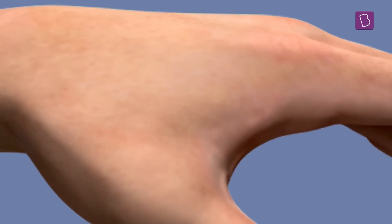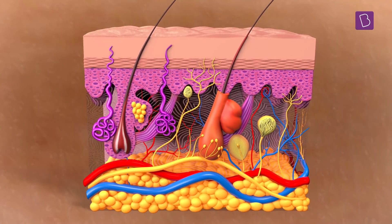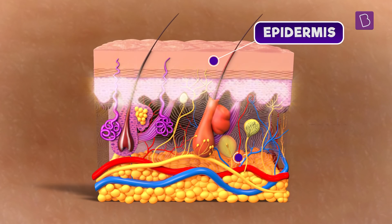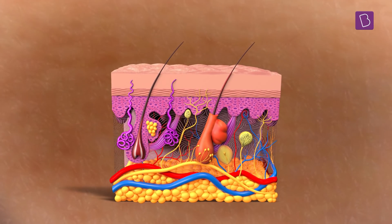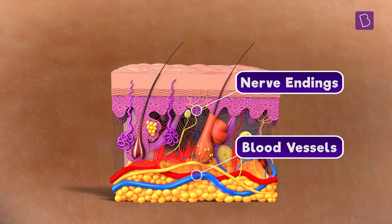To understand this, let's dig deeper into our skin. Our skin is quite complex and multi-layered. We can see only the outer part of our skin, called the epidermis. But the layer below the epidermis, called the dermis, is where a lot of interesting things happen. It is because of the dermis that we feel the sensation of touch. It contains nerve endings and blood vessels.